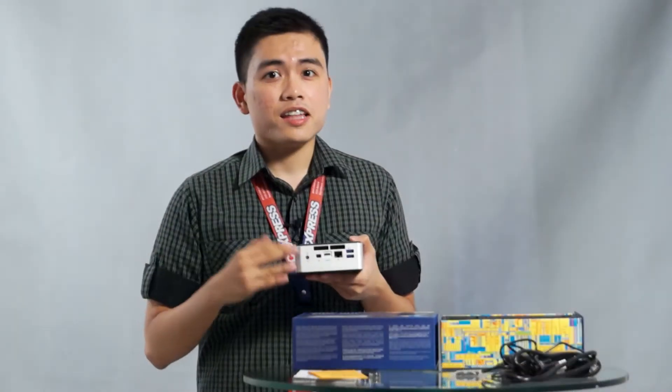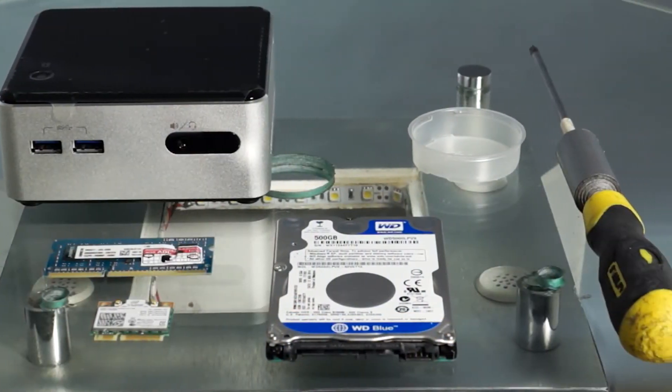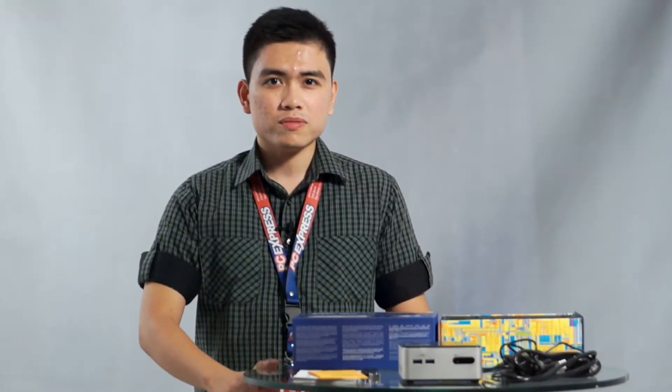The Intel NUC is a bare-bones PC, meaning you will only need a few more components for it to function. But before you jump to any conclusions, assembling an Intel NUC is very easy with the straightforward instruction manual included. The Intel NUC's components are also upgradable.